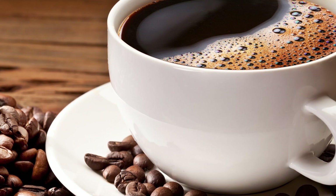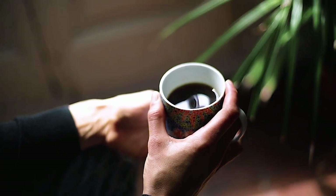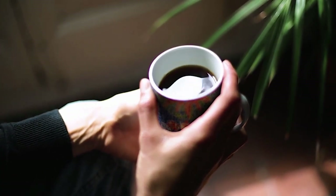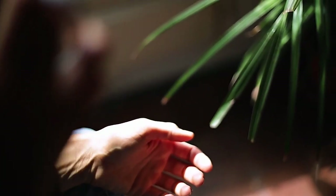Eighth, caffeine. Caffeine can dehydrate the skin and contribute to wrinkles. It can cause the body to produce more urine, leading to dehydration and affecting the skin's natural hydration levels. To avoid this, try to limit your caffeine intake and drink plenty of water to keep your skin hydrated.